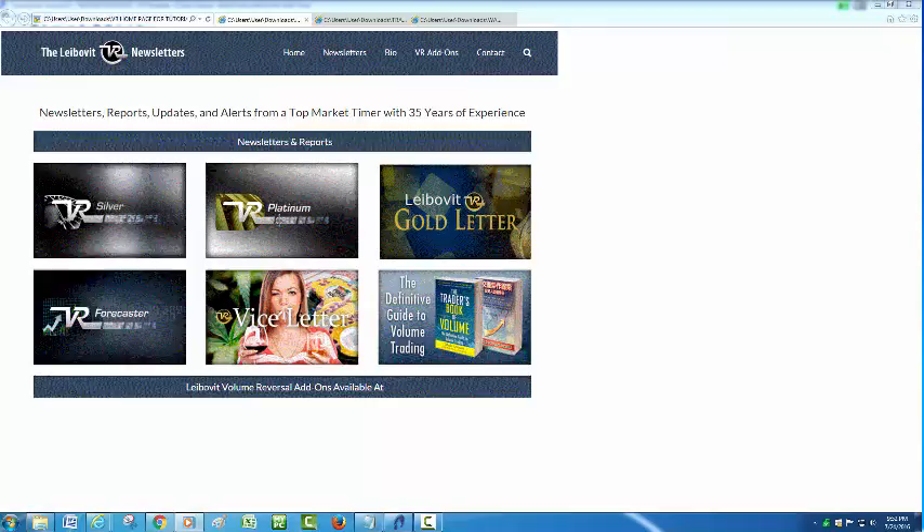Good morning, this is Mark Leibovit from VRTrader.com, and this is a Leibovit VR tutorial here on TradeStation. You are looking at the homepage of the Leibovit VR newsletters, which is the same address as VRTrader.com, offering our various newsletters. Please sign in and check them out.